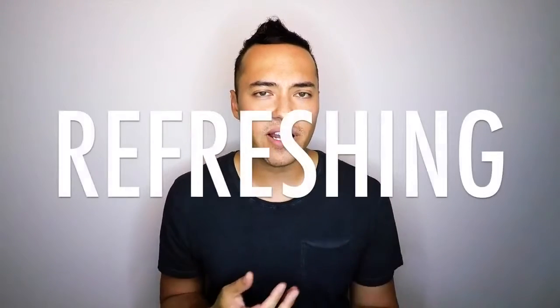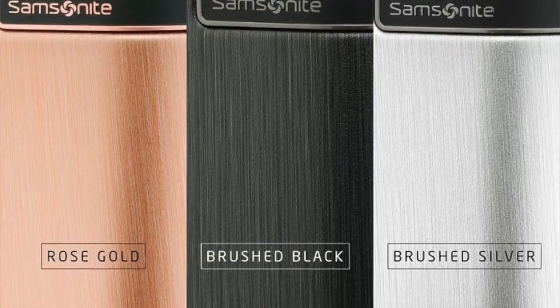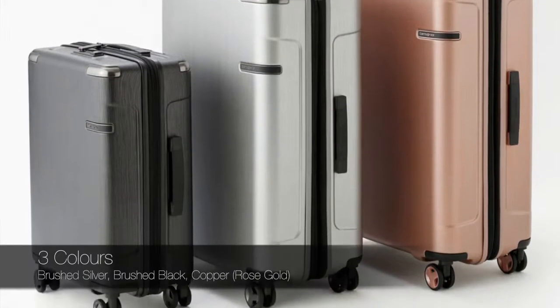Now for the verdict — let's get into the pros and cons. The first pro is its striking design. Don't you think this suitcase is just beautiful? I've always had black or dark brown suitcases and I wanted to change things up this year, so I went with the brushed silver. There's been a big trend with that kind of silver finish on travel items and it worked really well. It also comes in brushed black and copper, so it depends on what color matches your personality and style aesthetic.